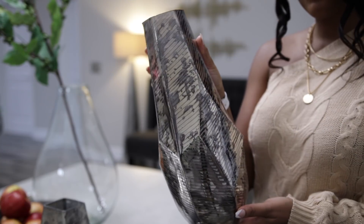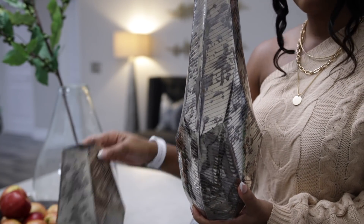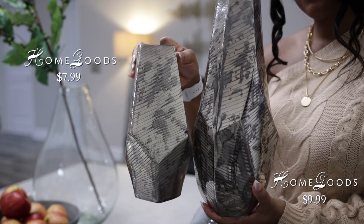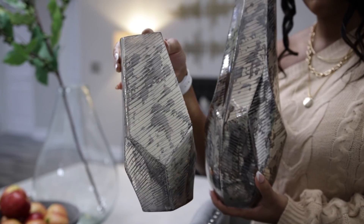I love when I find matching decor with different heights because I can style them together like a set. That's what I'm going to do with these vases from HomeGoods, and I decided to place them on this table next to my settee.